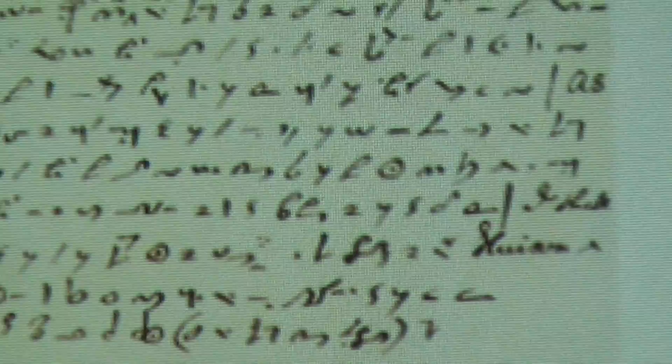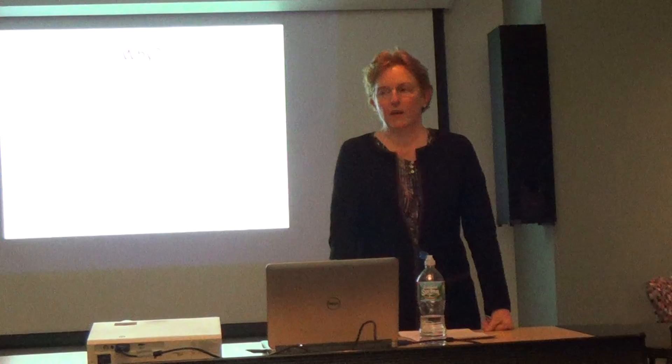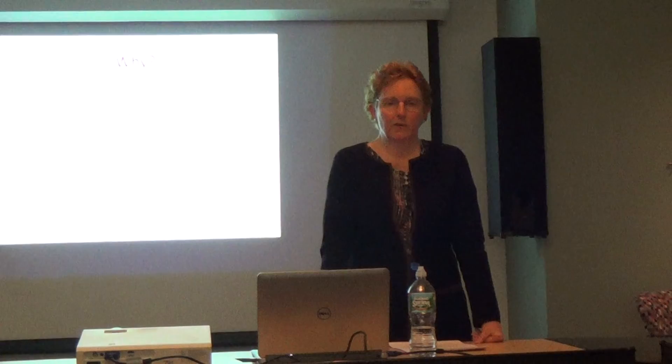I came across this one in my studies of Robert Erskine, the Scottish engineer and inventor who came to the United States in 1771 and got caught up in the American Revolution. He became George Washington's mapmaker and then died in 1780 of exposure while out making maps. I've been studying him since before I came back to NJIT.